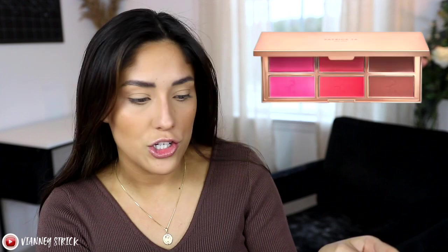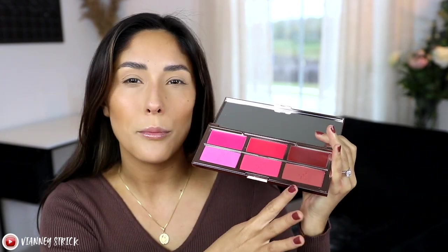The next product we're going to be trying is actually the Patrick Ta blush palette. I've already tried this — there was no way I could wait — but I did buy this with my own money. This is brand new from Patrick Ta, called the Limited Edition Major Headlines Blush Palette. It does include three powder blushes and three cream blushes. I believe they're each $34 individually, but this palette was about $63, which is why I bought it. I figured if I wanted to try out the blush formula, I might as well get this beautiful Limited Edition palette, especially because I really like all these shades.